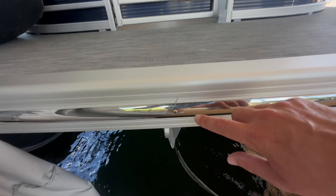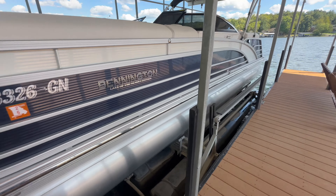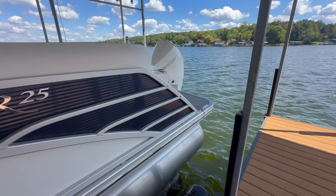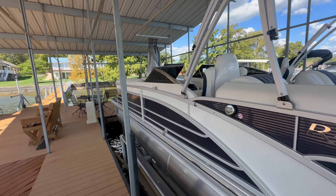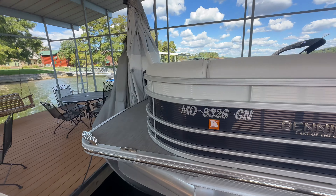There is a little scrape — very minor on the front. Other than that, it's a clean boat. It would be a great first-time boater purchase to get into a slightly used Bennington with 120 hours on it.